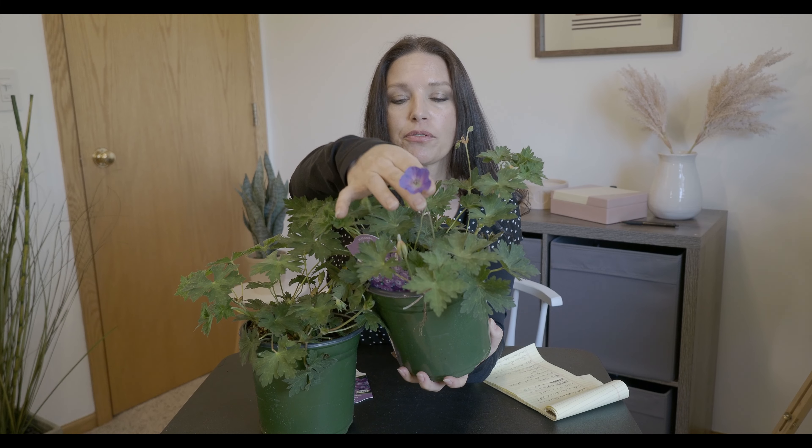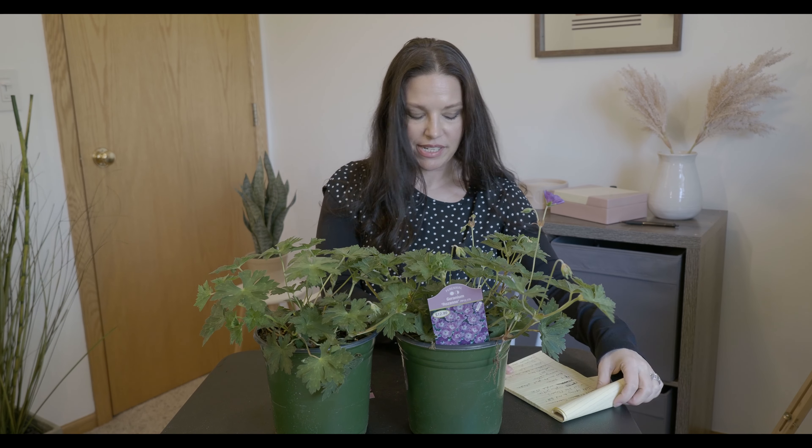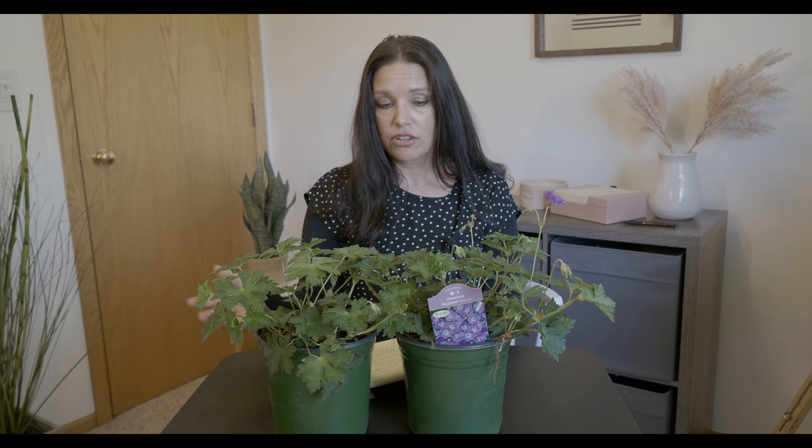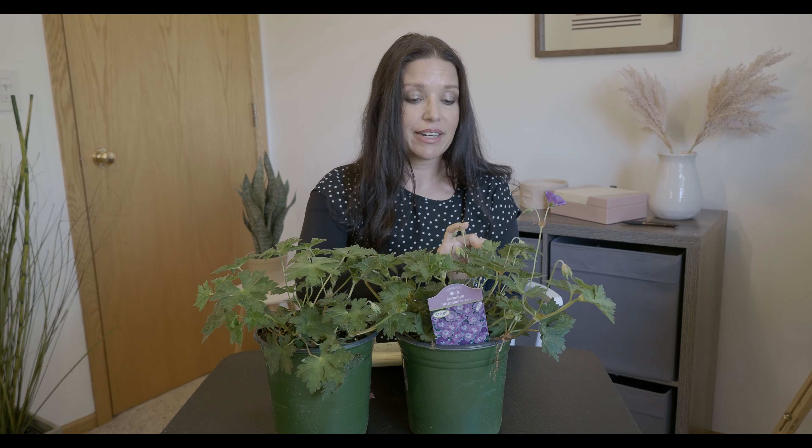Today I'm going to be talking about these plants right here — Roseanne geraniums. You can see this one's just starting to bloom; it has a little purple flower on it. Roseanne geraniums are really special because of their long bloom time. I have some stats here. Roseanne geraniums in 2008 were the Perennial of the Year. They're easy to grow, deer and rabbit resistant, and can take almost any soil — they just need some moisture. They bloom from late spring all the way to mid-fall, which is just exceptional.